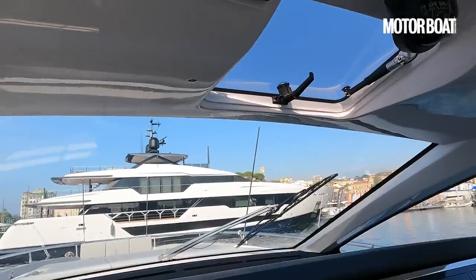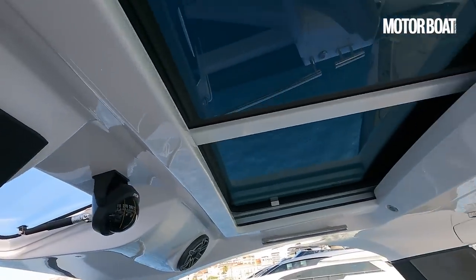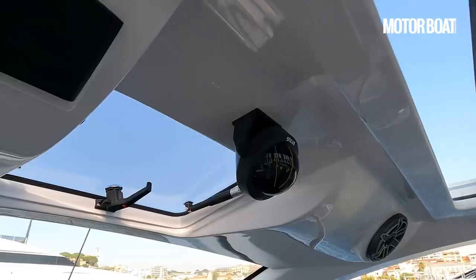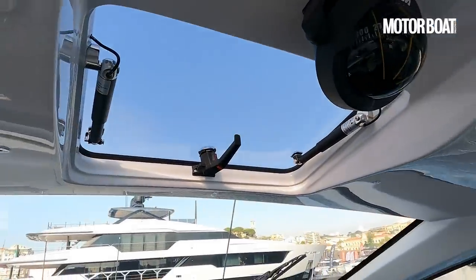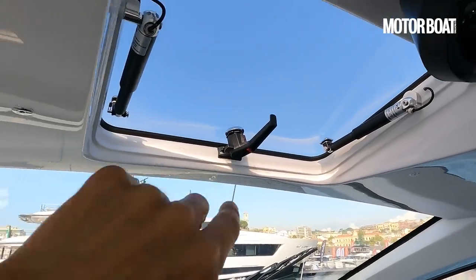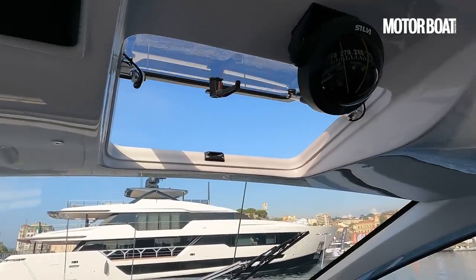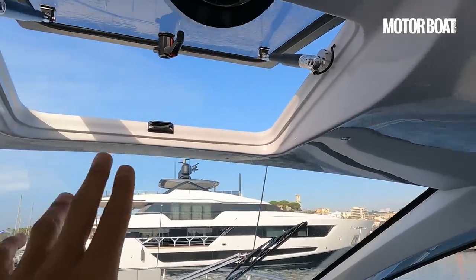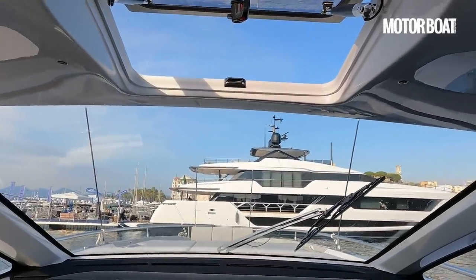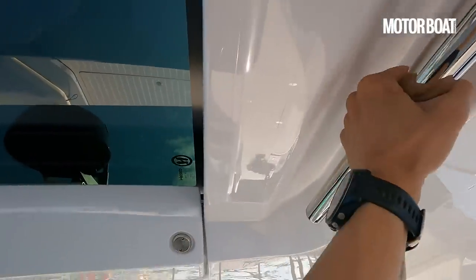We've also got a couple of buttons: this one is for the sunroof directly above us, and this one next to it is for a tiny hatch — you have to undo that little bracket first, but once you do, it can slide open. If I move into the helm position, cold air scoops directly down onto the skipper, which is a nice touch — I like that a lot. Looking around, it's also got grab handles.